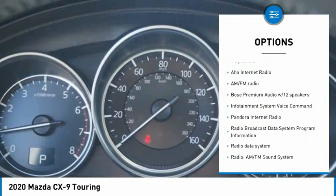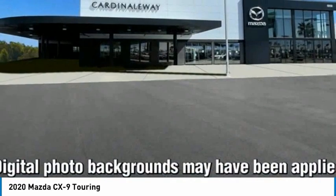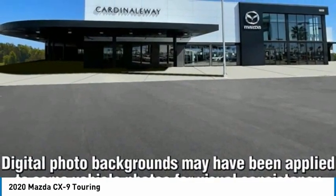Remote keyless entry, rain-sensing wipers, speed control, four-wheel disc brakes, and rear window defroster.